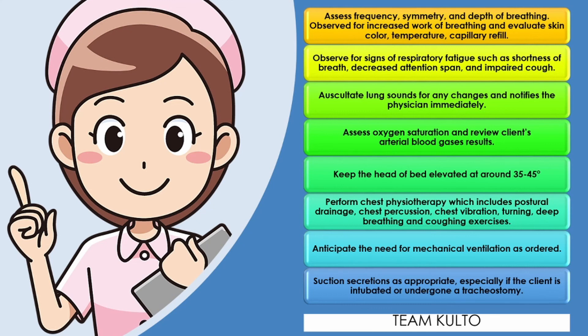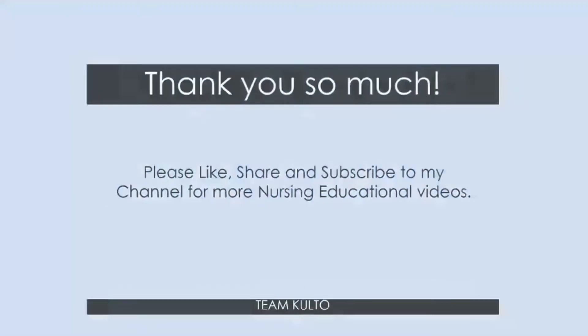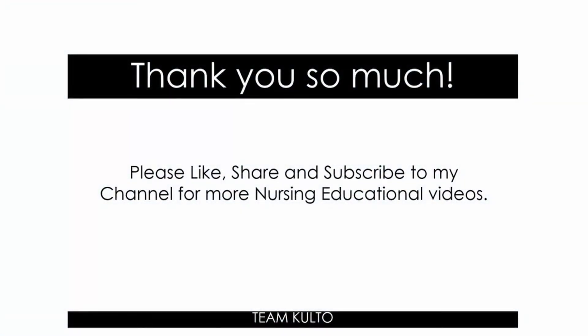Those are your nursing responsibilities, including the rationale. Thank you so much for watching — hope you enjoyed this one. Please like, share, and subscribe to my channel for more nursing educational videos. Let me know if you have other nursing topics you want covered in the comment section below. I really want to grab this opportunity to thank everybody for supporting my channel — we've been growing and I appreciate all the love and support. Maraming, maraming salamat.